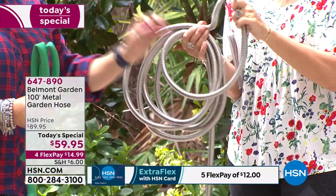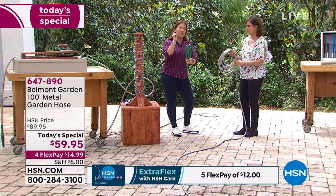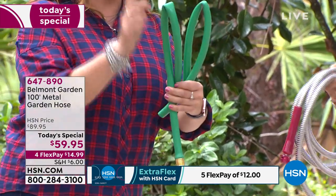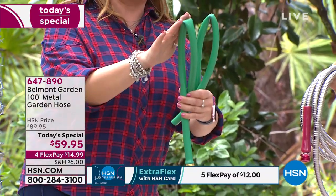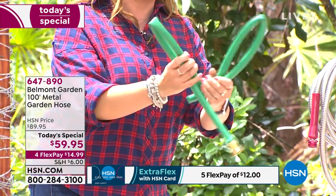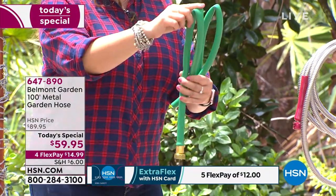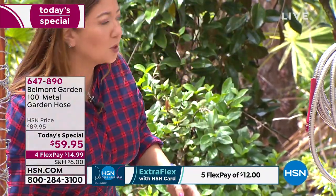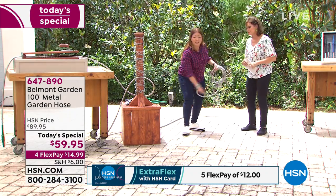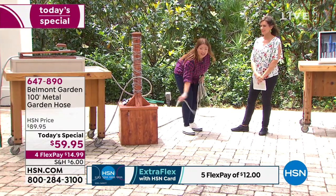With traditional rubber hoses, once you get a kink you lose all flow — and the hoses remember the kink, like elephants. Once a kink is there, the flow is compromised and it won't perform. Even fabric hoses get knots, tears, and pops, and don't necessarily deliver great pressure. But with this hose — don't get kinky, get slinky — it will change the way you use a hose in your yard.